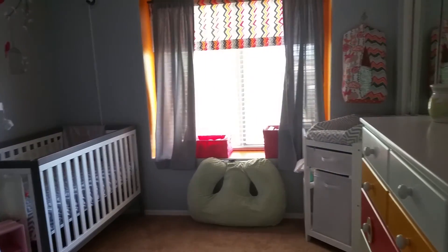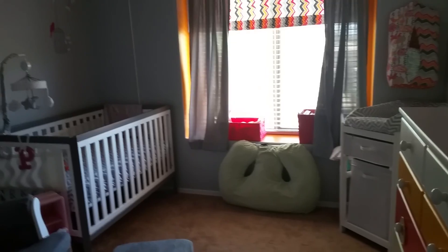Bedroom number one. Bedroom number two with a windowsill — nice updates, by the way. Full hall bath. And this is probably the biggest of the three secondary rooms.